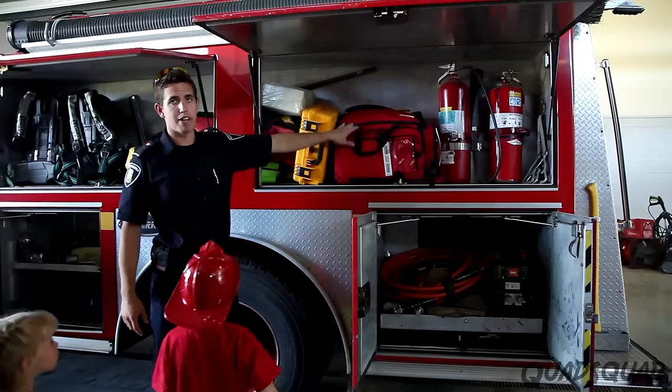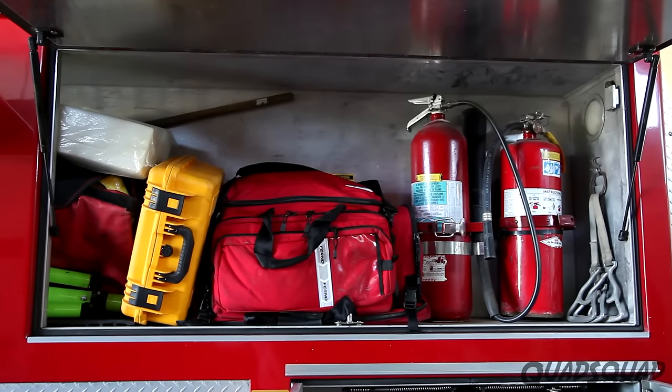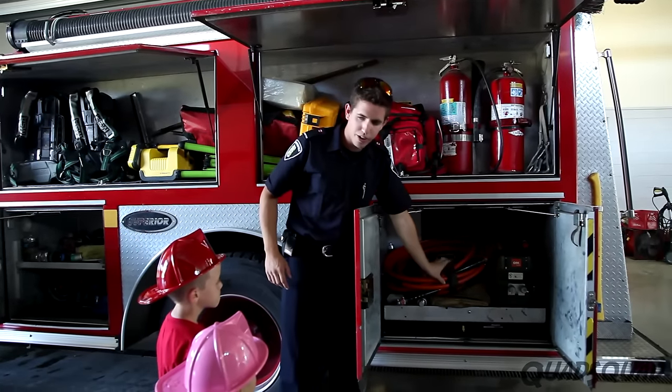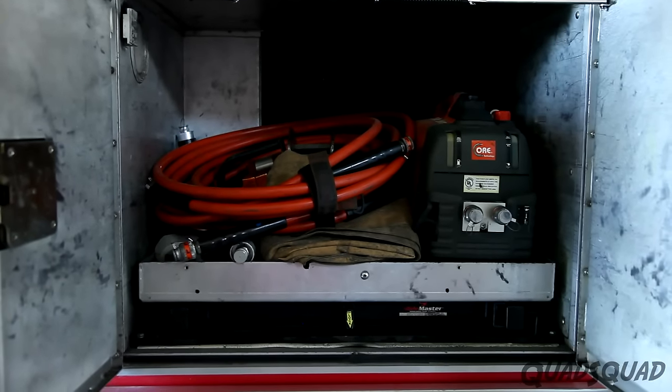We also have a medical bag and defibrillator, which we bring to every medical emergency. We also have fire extinguishers. Down here is what we call auto extrication equipment, known as the jaws of life, to help people get out of cars after a crash.